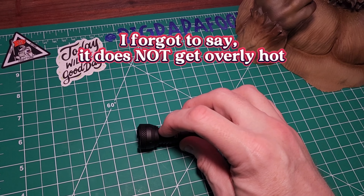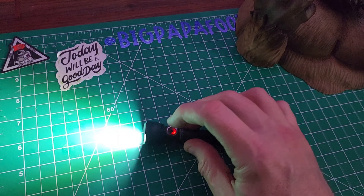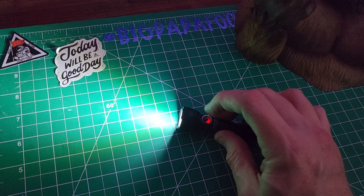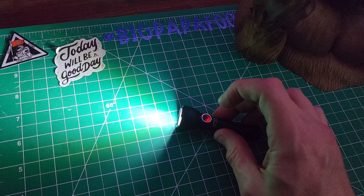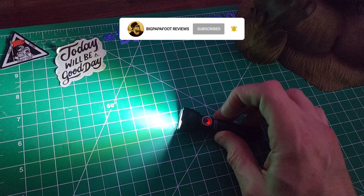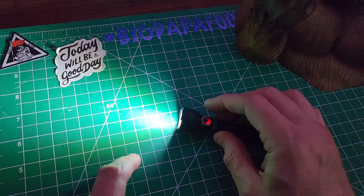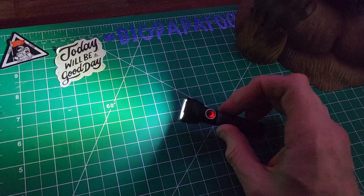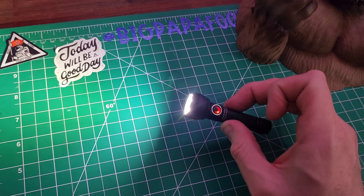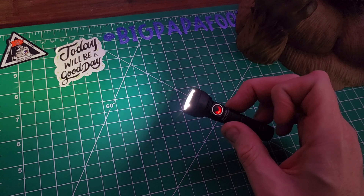I'm going to cut the lights off here and show you guys. So this is low. Again, it uses the 10440 battery. It has insane throw — 1,620 lumens and a throw of over a thousand feet, 1,020 feet. It's only 1.5 ounces and it uses three 6,000K XP-G3 cool white LEDs.